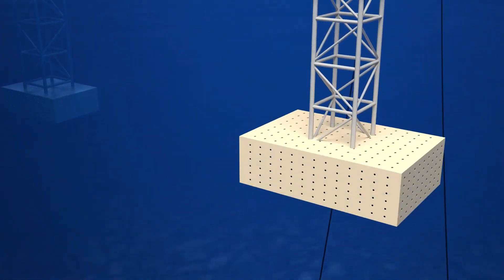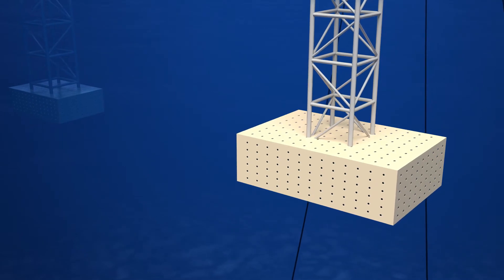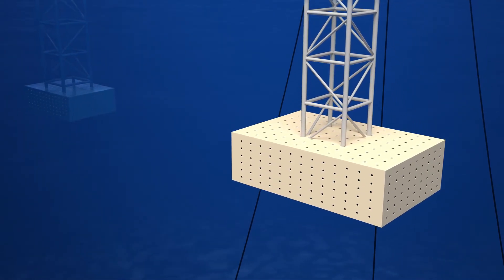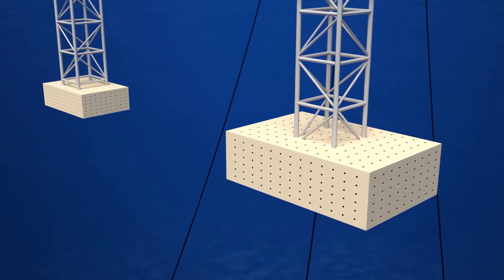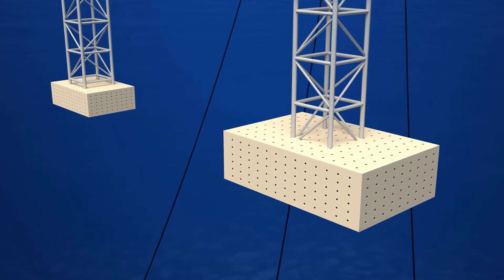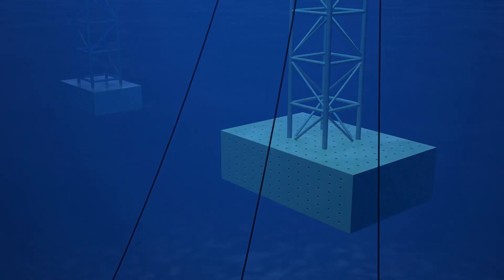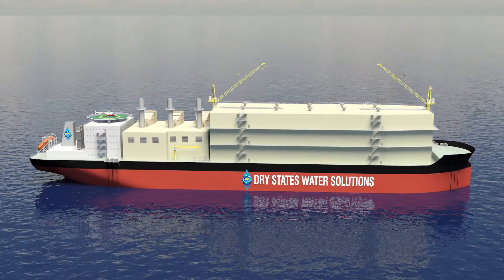On the right is the proprietary marine life excluder filter, which safely only allows matter up to 10 millimeters to enter the process system. On the left of the screen is the proprietary brine dilution and broad area redistribution system, allowing for 98% survival of all sea life.